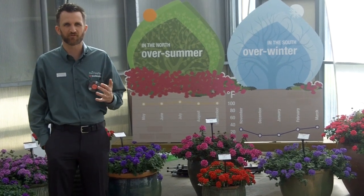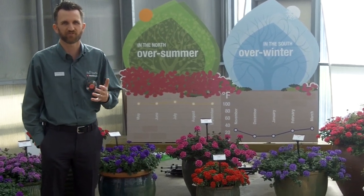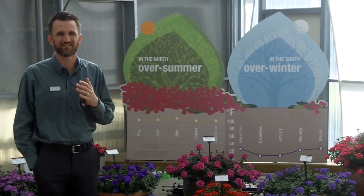Our main message with EnduraScape is the new verbena for the heat. We're talking a new class of verbena — verbena that won't cycle out of color all summer long, even with temperatures into the hundred degree range. You can see the sign behind me: EnduraScape takes the heat. EnduraScape also overwinters in the teens.